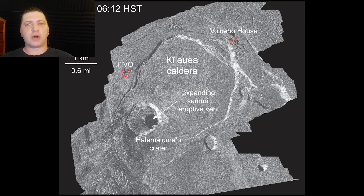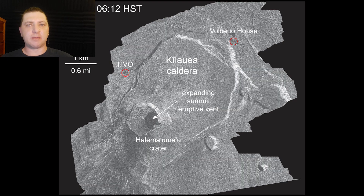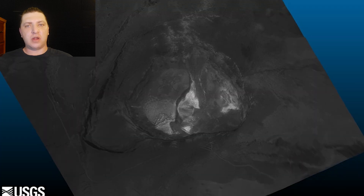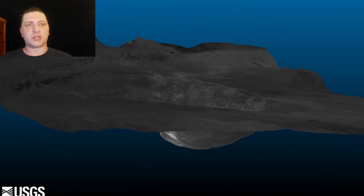Here we have a progression of the deflation at the Kilauea summit provided by the USGS, and then a 3D model of what the caldera looks like at this point in the eruption.